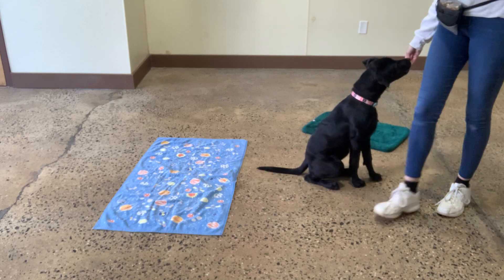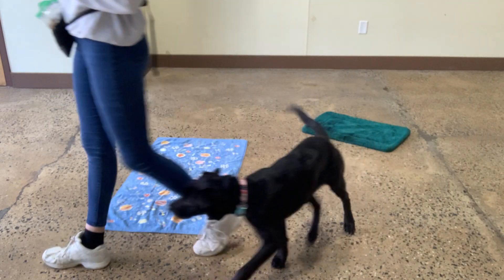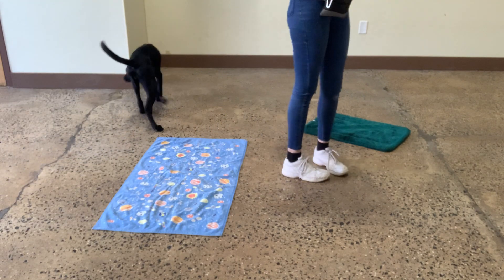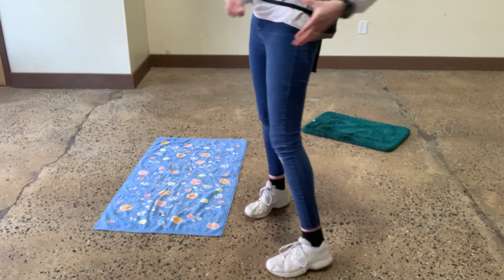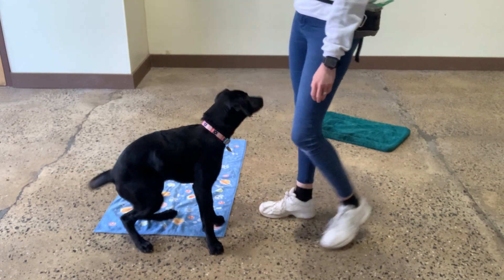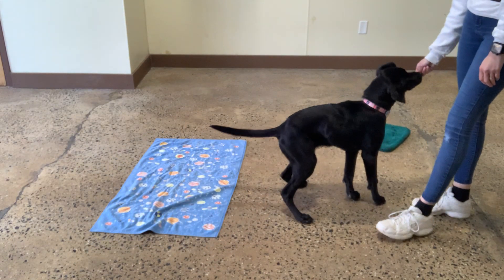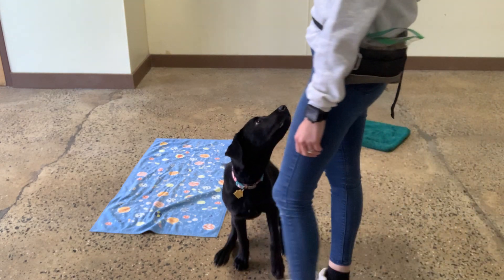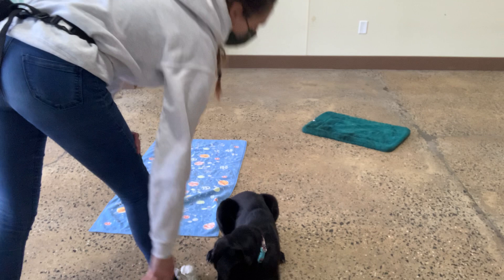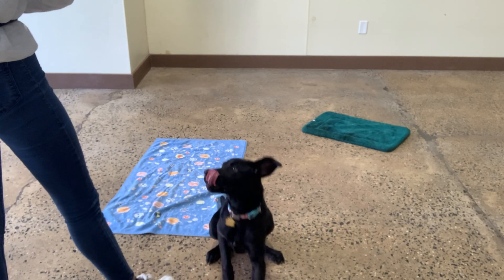I want to practice it with both hands, because dogs are not generally masters of generalizing. So I'd like to make sure that she's comfortable doing that with either hand, but I present differently. Down, Zoe. Touch. Yes. Good girl. Sit. Yes. Down. Yes. You're so cute. Good job, Zoe.